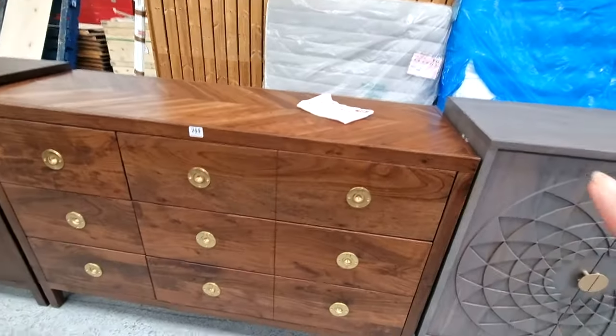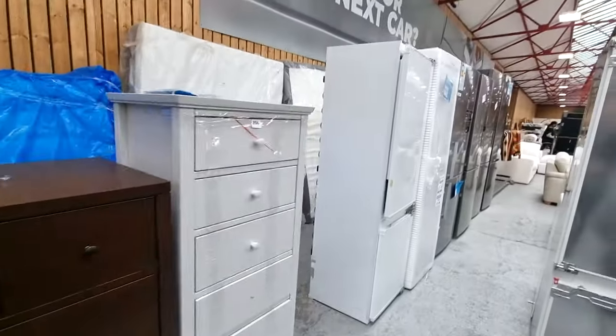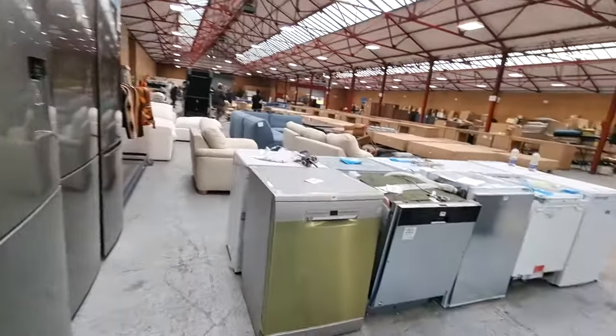Randy likes this one because of the handles. Nice. All sorts — fridge freezers, dishwashers.